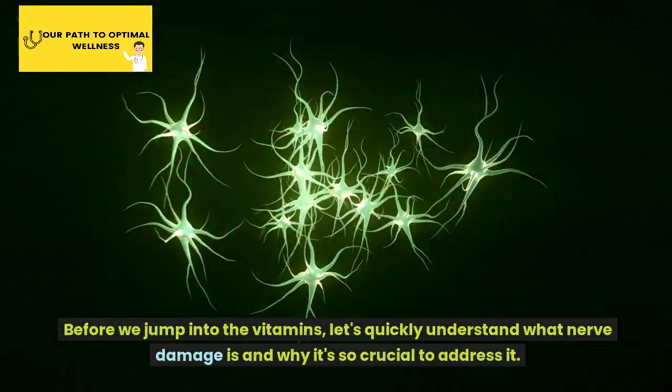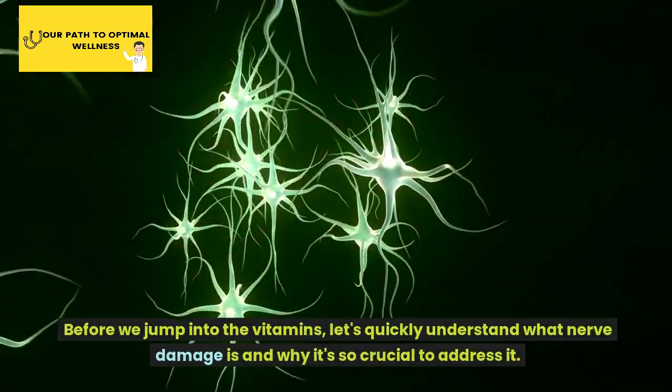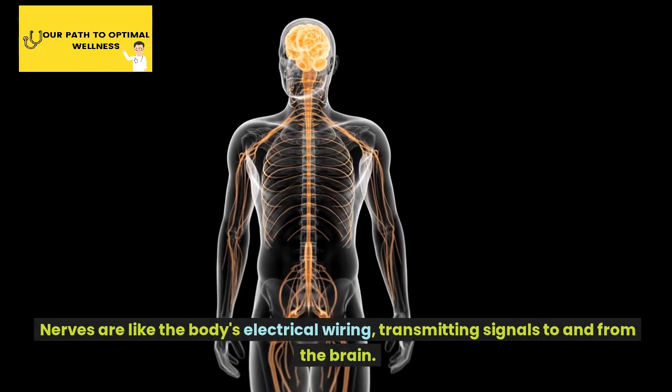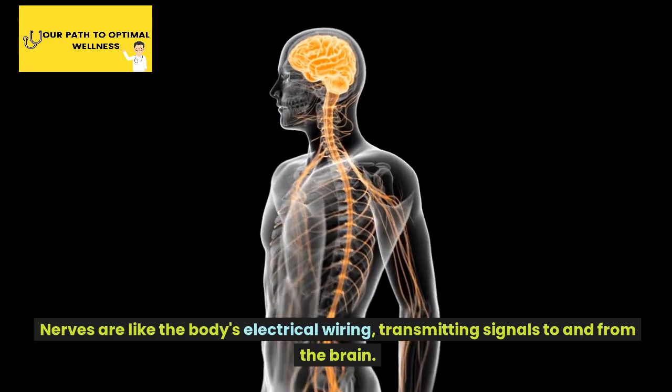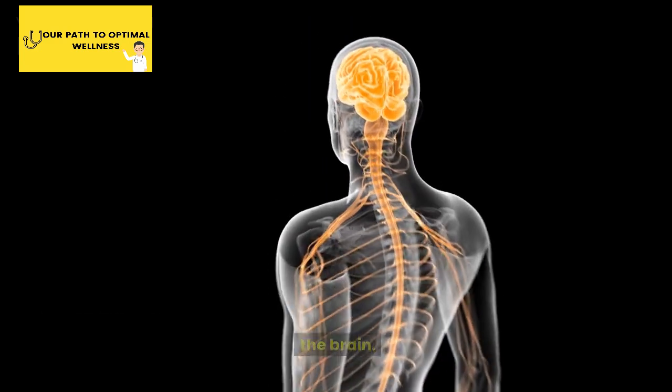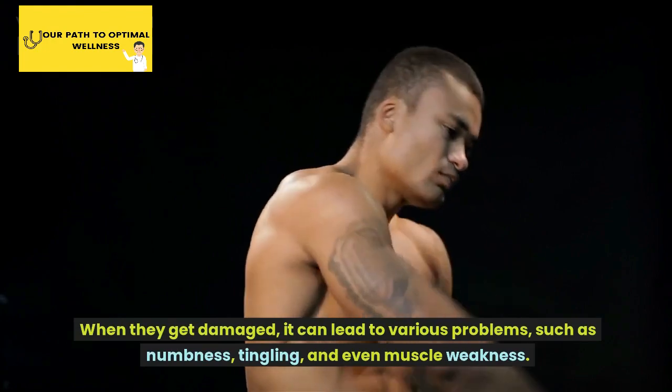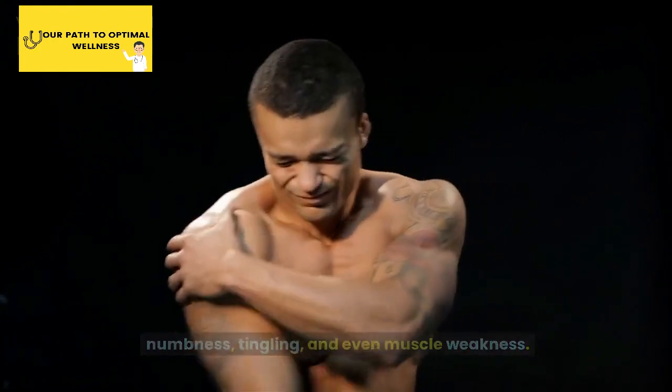Before we jump into the vitamins, let's quickly understand what nerve damage is and why it's so crucial to address it. Nerves are like the body's electrical wiring, transmitting signals to and from the brain. When they get damaged, it can lead to various problems, such as numbness, tingling, and even muscle weakness.